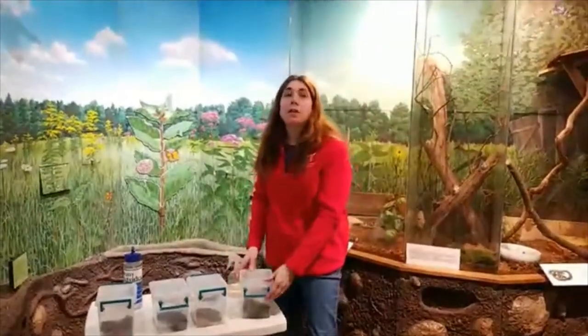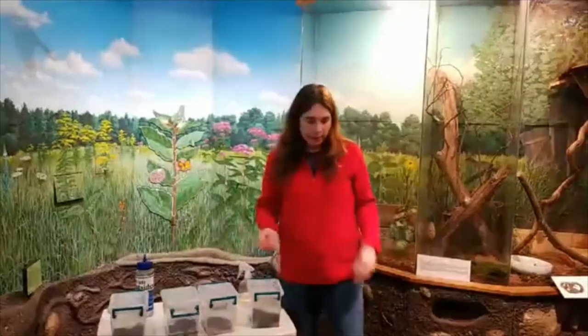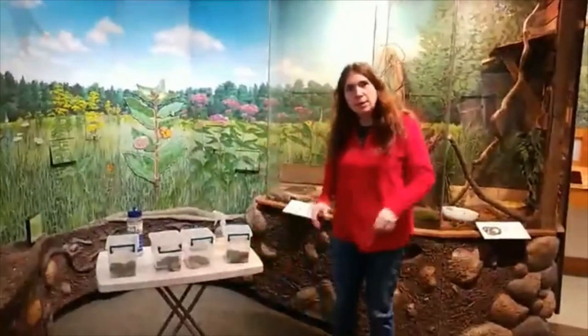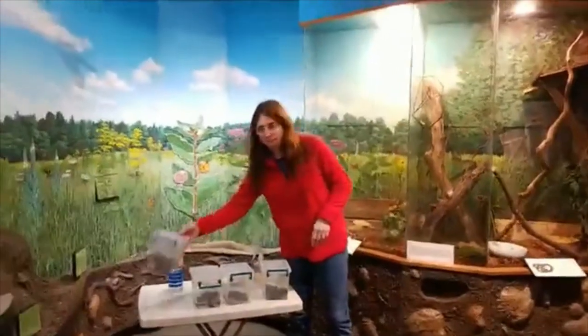We have a question from Brayden who wants to know how frogs swim and jump. They swim really well because of those webbed feet, and they can jump because of the way their legs are made — their legs are always coiled like a spring. If I kick down like this I'm able to jump a lot better than with straight legs. Being coiled like that means they're always ready to spring into action.